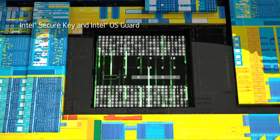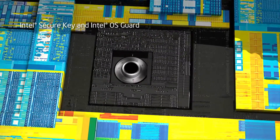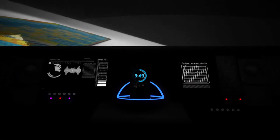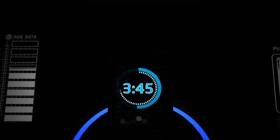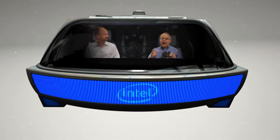Is that the Intel Secure Key over there with the Intel OS Guard? Good eye, Mark. Intel Secure Key features a digital random number generator to make encryption stronger, and Intel OS Guard helps protect against hackers trying to take over your system. Third generation core will be the first microprocessor ever to put all these security features right on the CPU. Brad, did I mention we have to return to our normal size before this counter hits zero? Well, now you know. So let's head over to the power control unit — I know a shortcut.